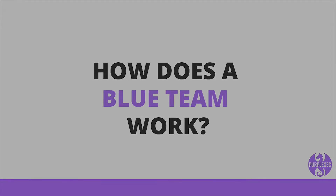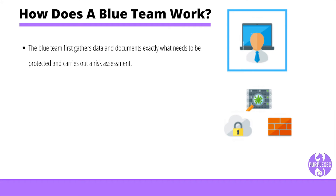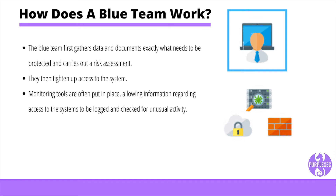The blue team first gathers data, documents exactly what needs to be protected, and carries out a risk assessment. They then tighten up access to the system in many ways, including introducing stronger password policies and educating staff to ensure they understand and conform to security procedures. Monitoring tools are often put in place, allowing information regarding access to the systems to be logged and checked for unusual activity. Blue teams will perform regular checks on the system, for example, DNS audits, internal or external network vulnerability scans, and capturing sample network traffic for analysis.